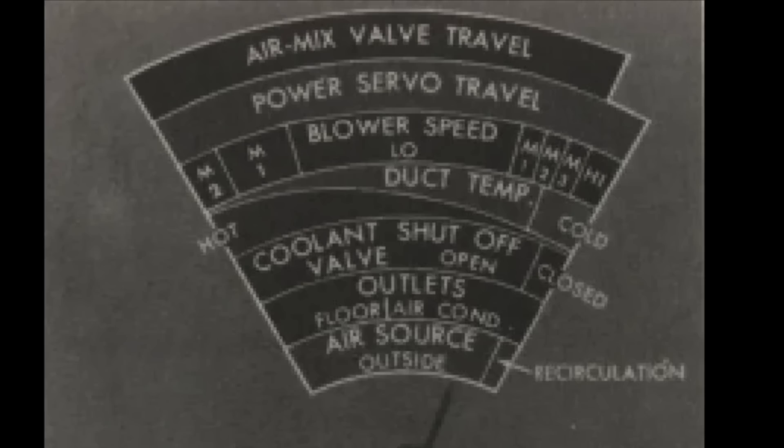This diagram effectively states what is happening with the climate control as the HVAC programmer controls the air mix valve, the blower speed, the outlet duct temperature, the coolant valve that enables coolant going into or off of the heater core, where the air is coming out of, and what the air source is. Think of the far right as maximum cooling and the far left as maximum heat.